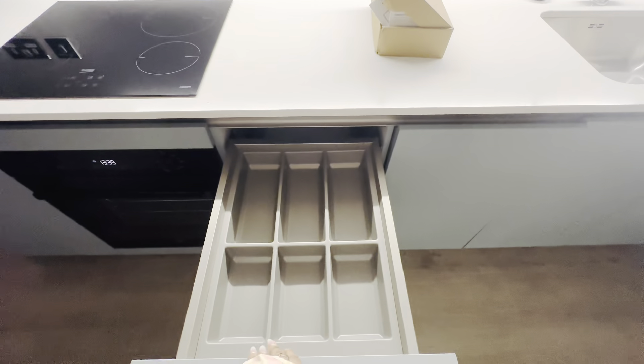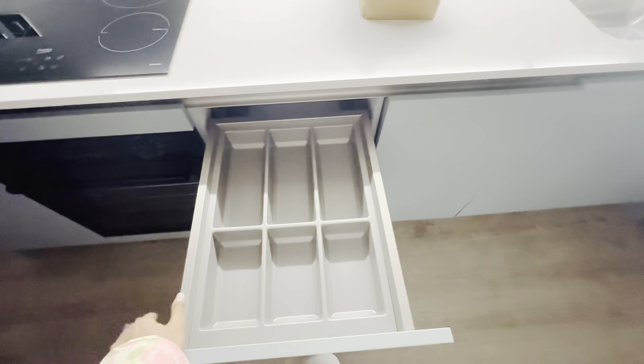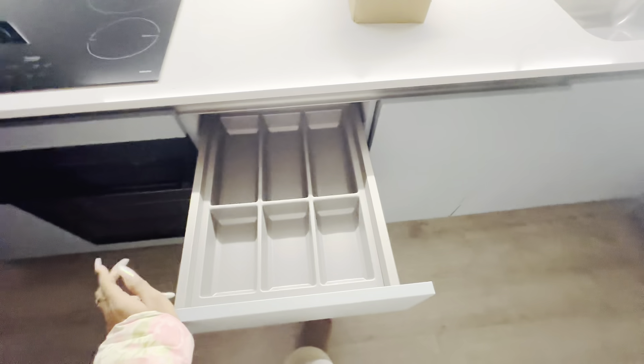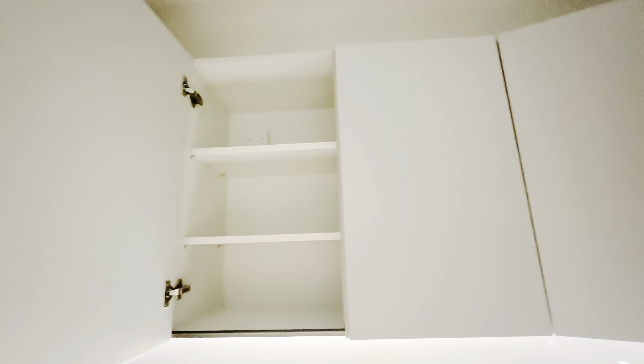And then here we have the kitchen — oh my god, I love this kitchen — because it comes with its own organizer, which I just love. Honestly I couldn't be bothered about that, so I love the fact that it just comes with it.